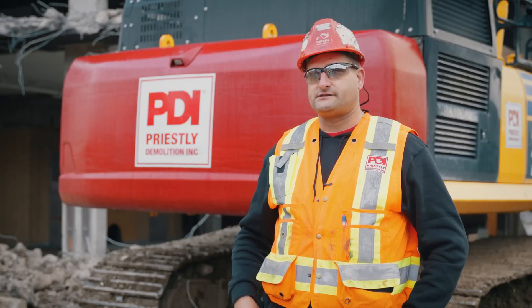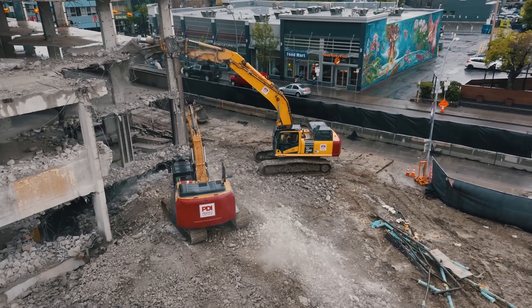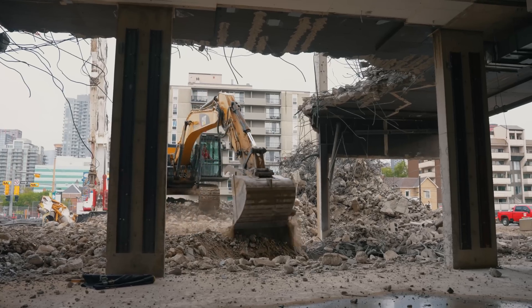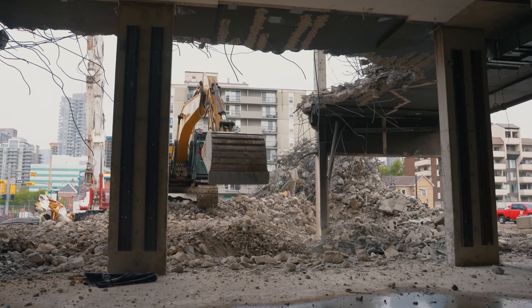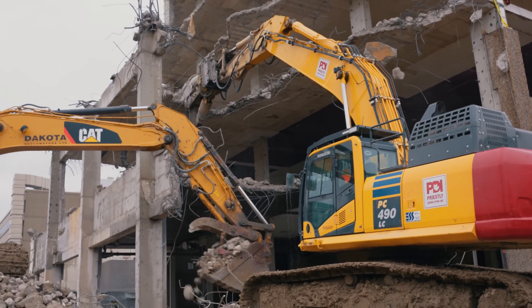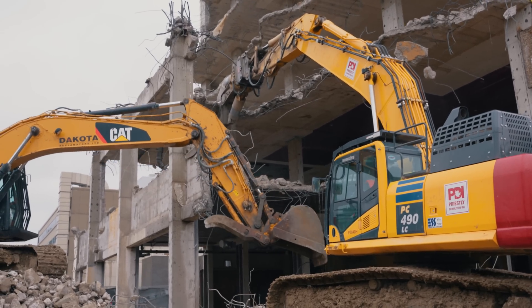Another challenge is that we have a full basement, and the 1600 weighs 200 tonnes. As we progress into the building, we need to make sure that what we're backfilling — the concrete we've crumbled out of the building — is packed in solid with no voids, no cavities, because we want to have good ground to sit on.